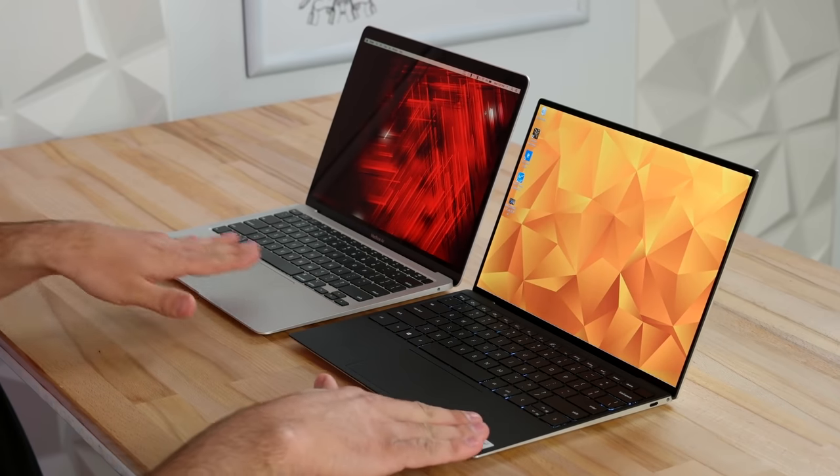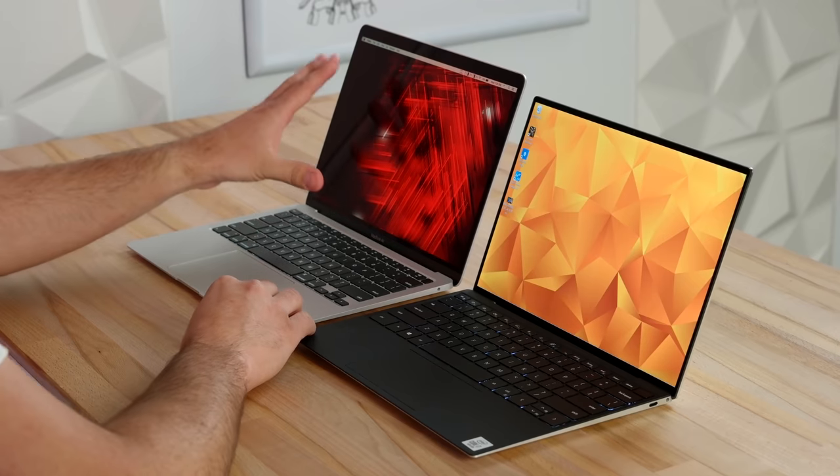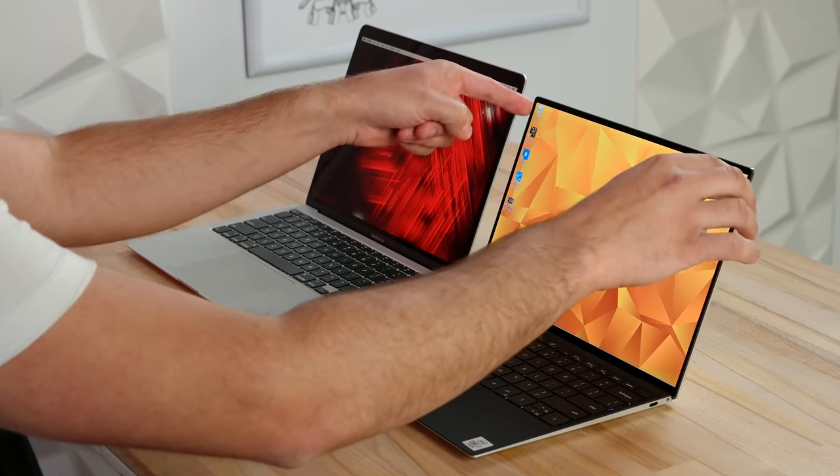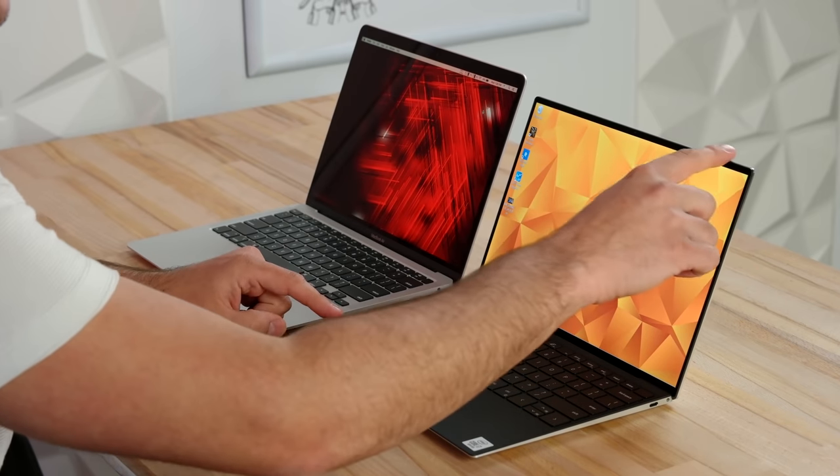The XPS has a soft coating on the inside — it doesn't get as cold and is a little more comfortable. Another thing you'll notice right away is the difference in bezels. The MacBook Air doesn't look bad, but the Dell's bezels look excellent — super thin on the sides, and even at the top it is incredibly thin.